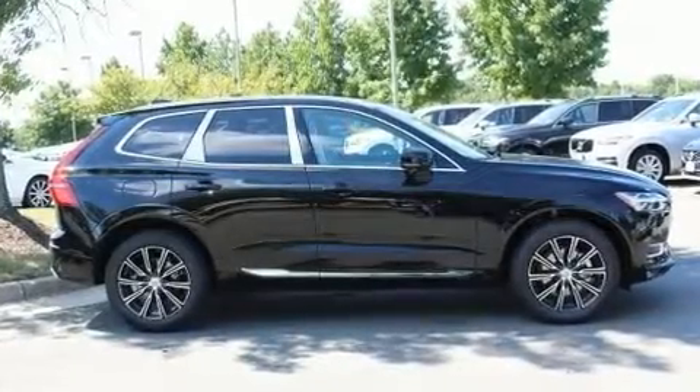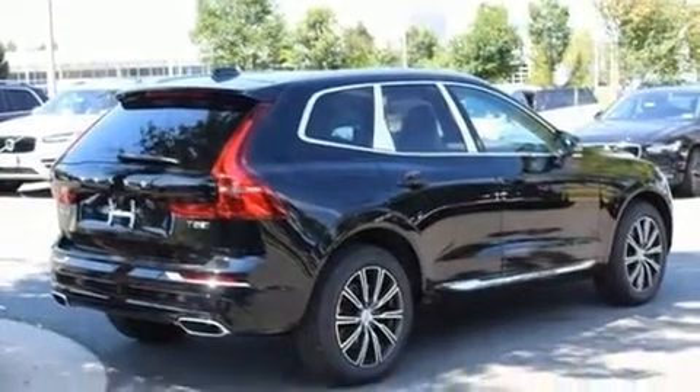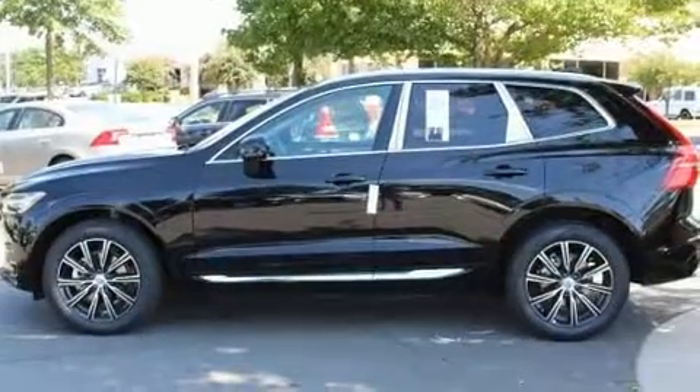Discerning drivers will appreciate the 2019 Volvo XC60. It features all-wheel drive versatility, an automatic transmission, and a two-liter four-cylinder engine. The engine breathes better thanks to a turbocharger, improving both performance and economy.